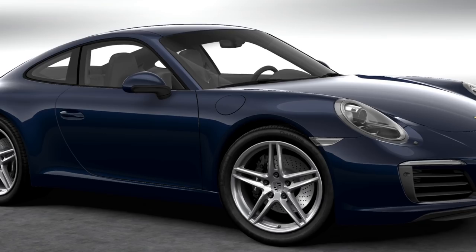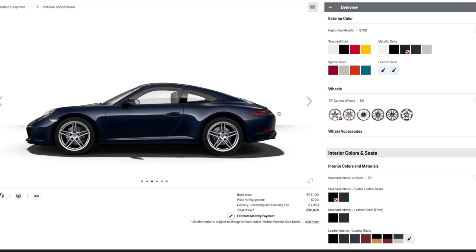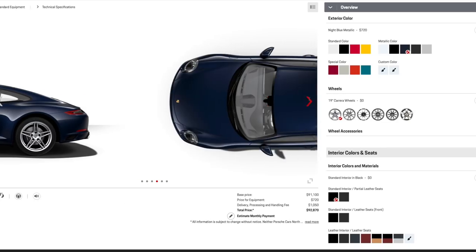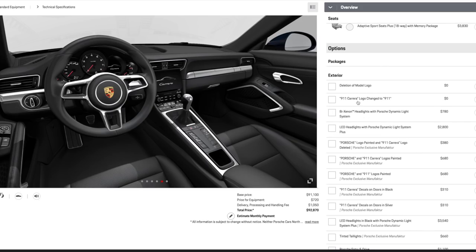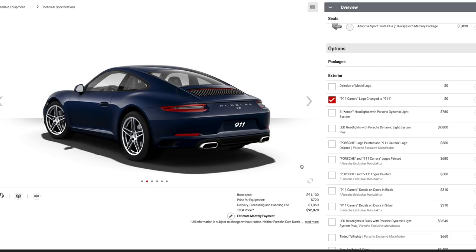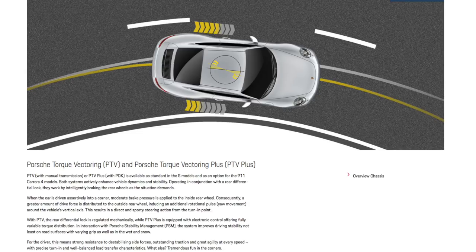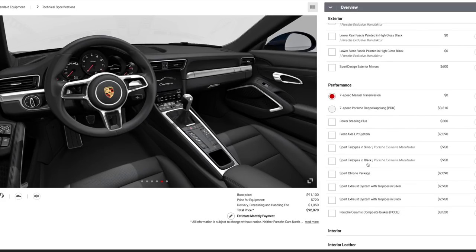So if the base model is so awesome, why doesn't everyone have one? Well, there are some issues. The biggest issue is image — no one really wants to own the cheapest or slowest Porsche 911 if they can afford a faster one. Most base model Carrera owners choose that model because they are unable or unwilling to spend more, and they almost always delete the model decals from the back to hide that fact. Other shortcomings include the lack of PTV — Porsche Torque Vectoring — which makes a noticeable difference to cornering stability and grip, the basic brake package, and interiors almost always configured to the most budget and boring standard.